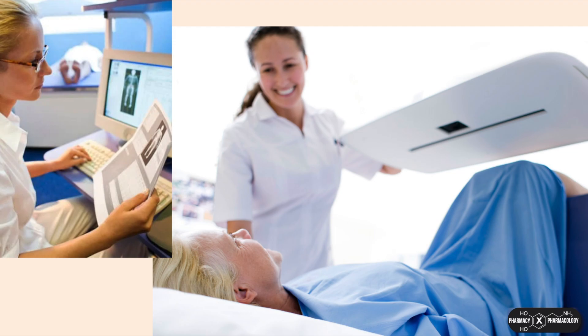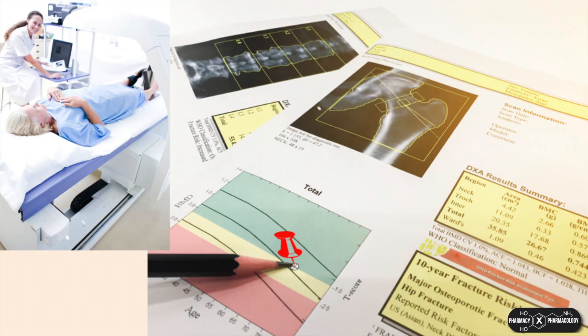For example, if you have a genetic predisposition for osteoporosis, or if you take glucocorticoids, you may want to know what your baseline bone density is.